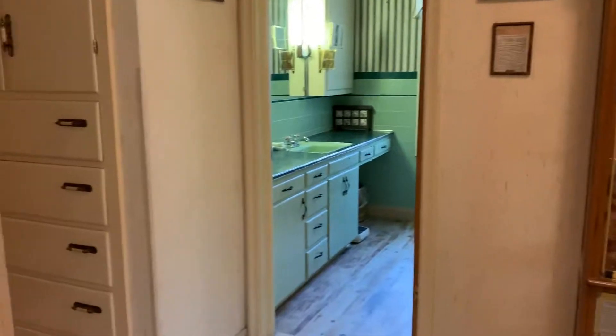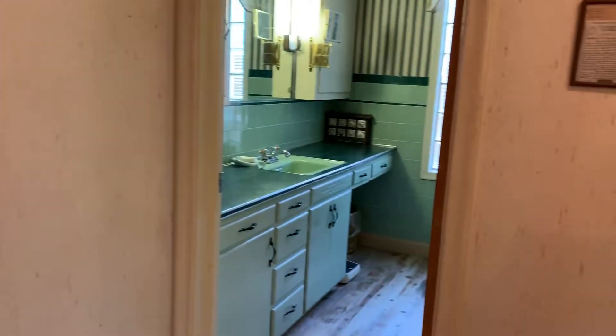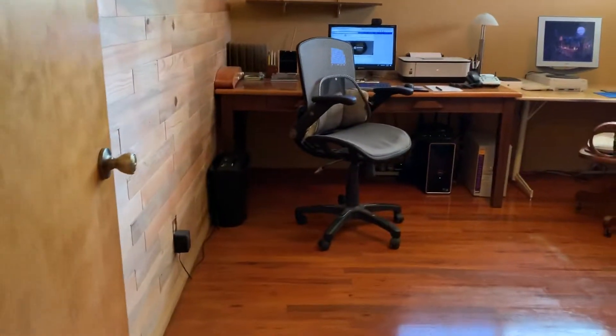Again, under the carpet here it appears that there may be hardwood. We have three bedrooms and a bathroom here. All three of these bedrooms share the one bath. The other half bath is on the other end of the house.